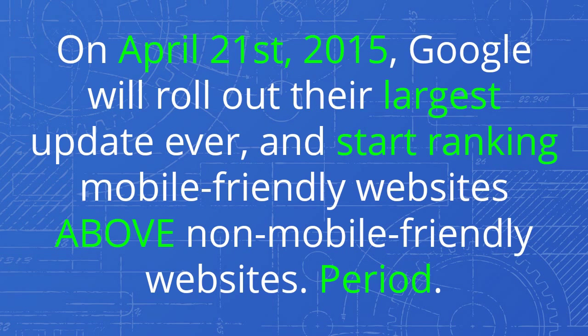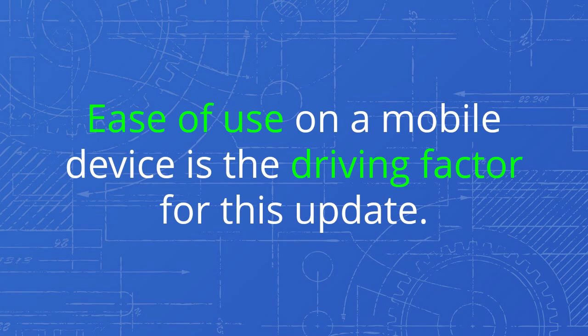On April 21, 2015, Google will roll out their largest update ever and start ranking mobile-friendly websites above non-mobile-friendly websites, period. Ease of use on a mobile device is the driving factor for this update.